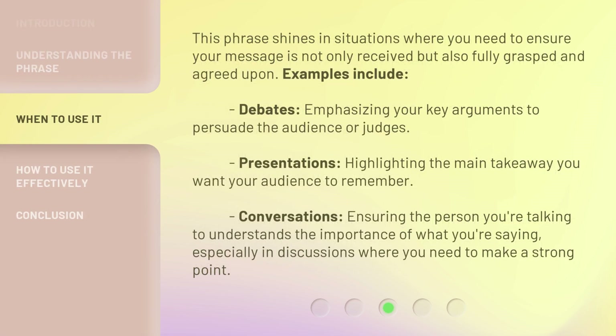This phrase shines in situations where you need to ensure your message is not only received, but also fully grasped and agreed upon. Examples include debates — emphasizing your key arguments to persuade the audience or judges; presentations — highlighting the main takeaway you want your audience to remember; and conversations — ensuring the person you're talking to understands the importance of what you're saying, especially in discussions where you need to make a strong point.